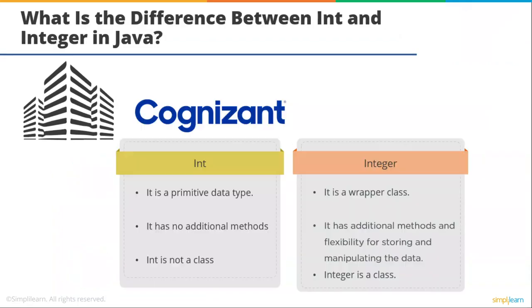What is the difference between int and Integer in Java? Int is a primitive data type, whereas Integer is a wrapper class. Int has no additional methods, whereas Integer has additional methods and flexibility for storing and manipulating data. Int is not a class, but Integer, on the other hand, is a class.